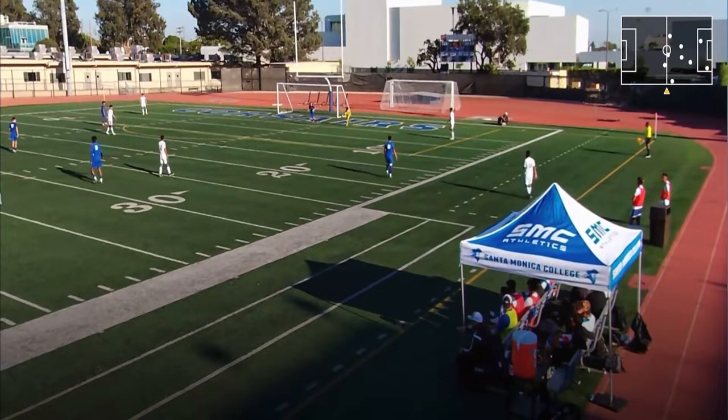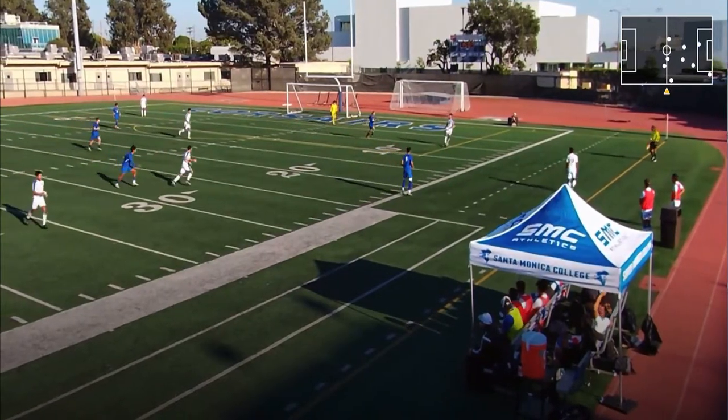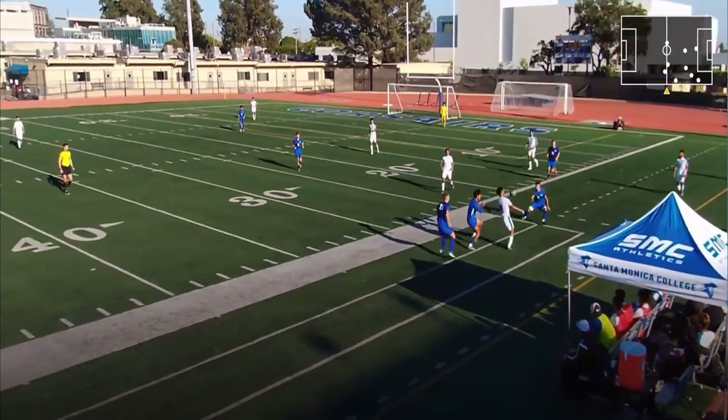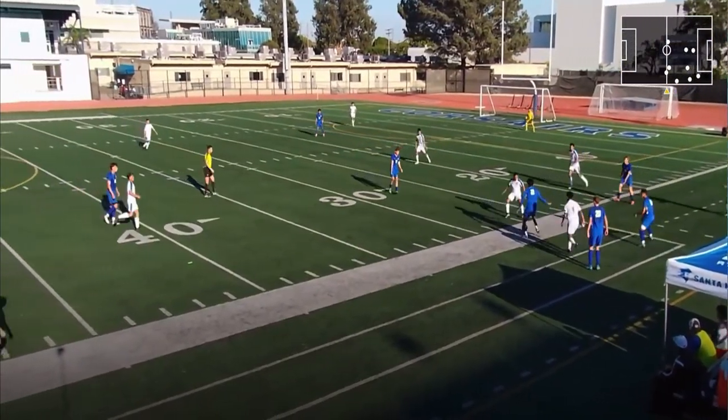Over here we're trying to organize another press. As I can see, everyone's got their man very close to each other. This guy in the middle is a little bit open, but Marcus steps up pretty nicely, and I get a little touch on it.